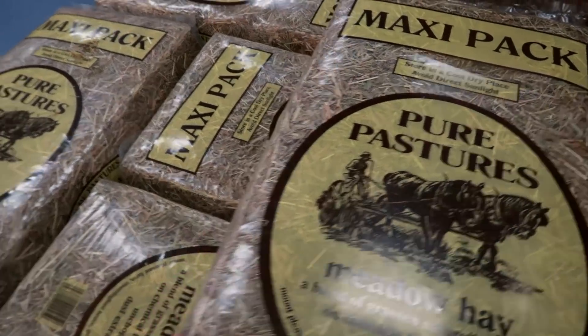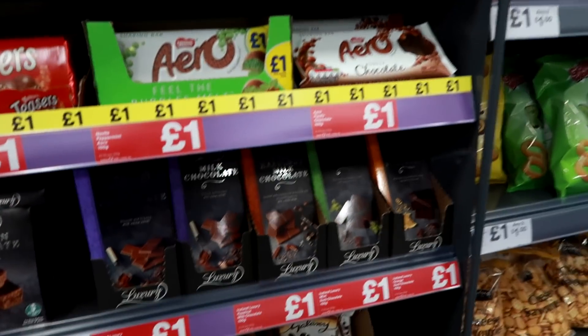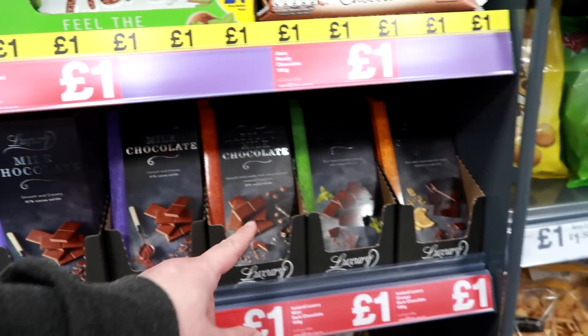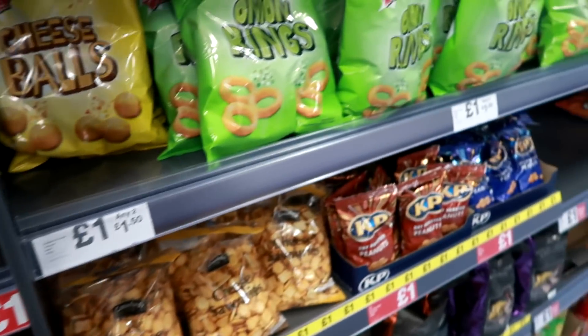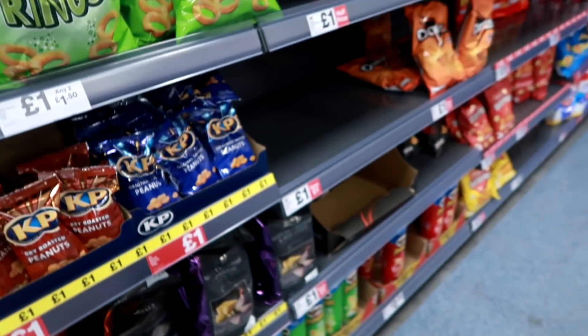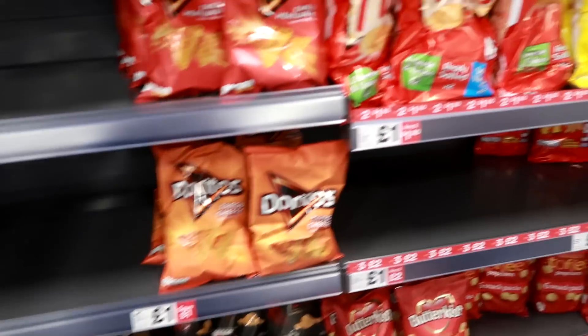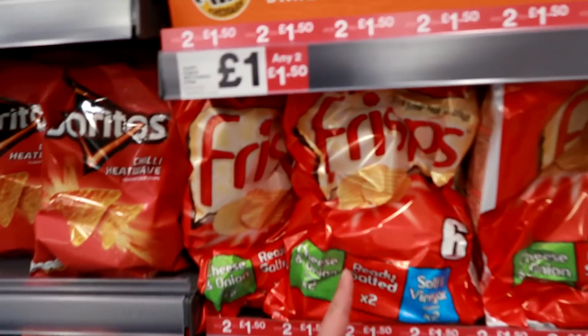Right, we are now in the food section. This is Iceland's own chocolate - one pound, decent. What are we looking for Claire, do we want anything in particular? Mediterranean sea salt - that's a weird flavour. Frisps, one pound.